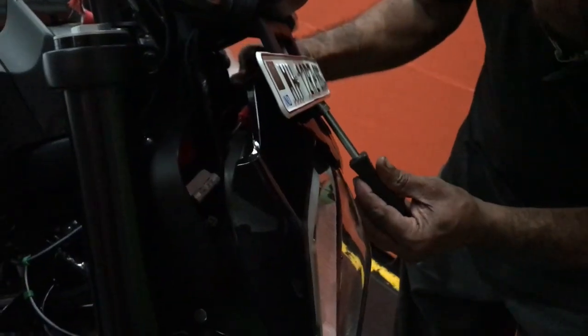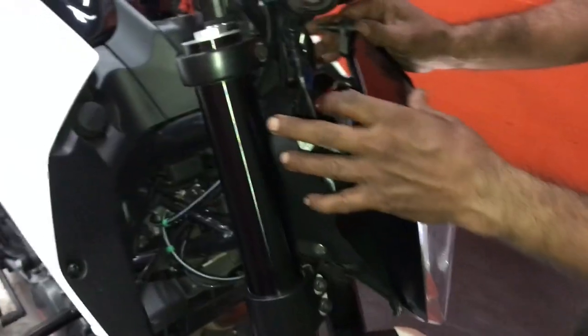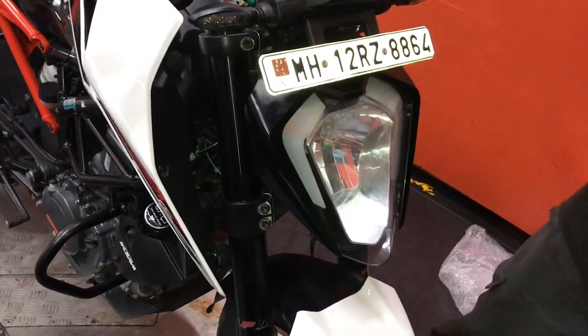So I had to take it to the KTM showroom. I didn't have a proper vlog there, I shot a little bit. Finally, we got it fixed. KTM was very helpful. And you must be wondering how much it cost — it costed me 3,593 rupees with service charges for the complete headlight assembly.